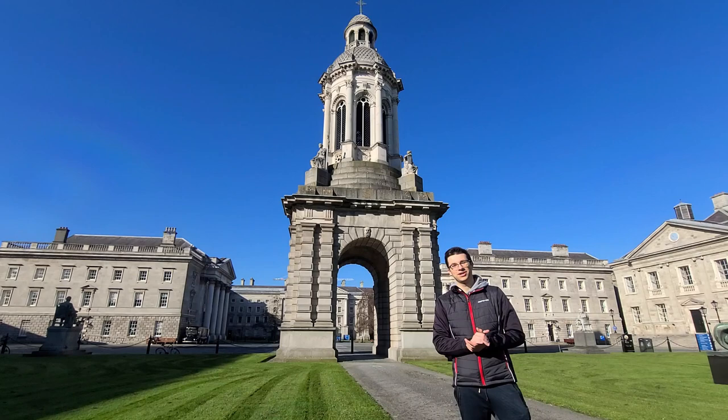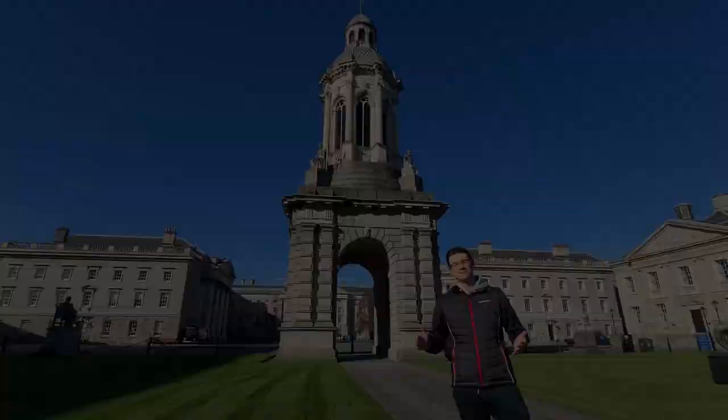Hi everyone, if you're new here to the channel, my name is Ovi. I'm a first-year medical student here at Trinity College Dublin and welcome to OviMed.